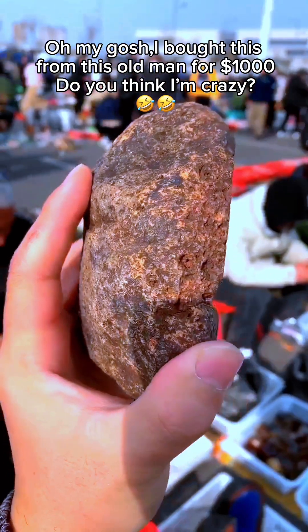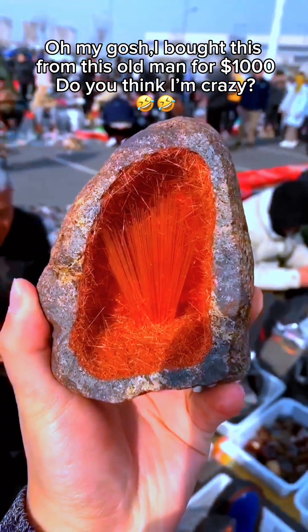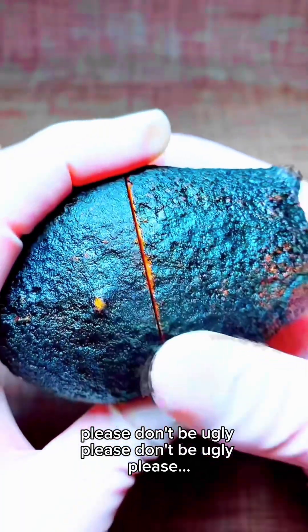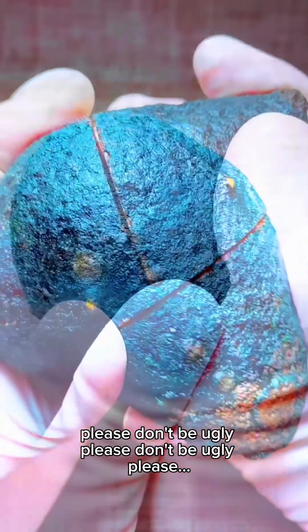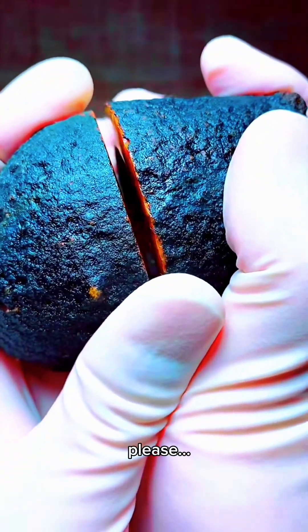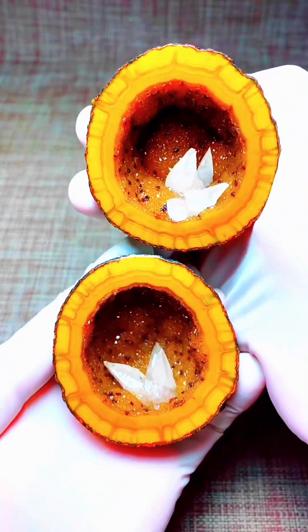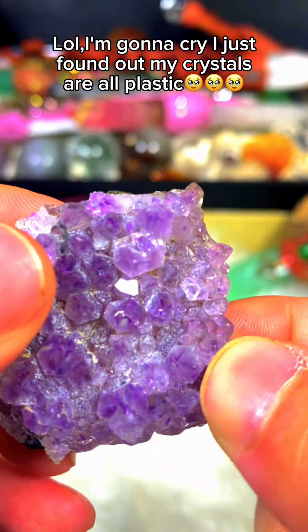Oh my gosh. I bought this from an old man for $1,000. Do you think I'm crazy? Please don't be ugly, please don't be ugly, please, please. Oh my god. I'm gonna cry — I just found out my crystals are all plastic.